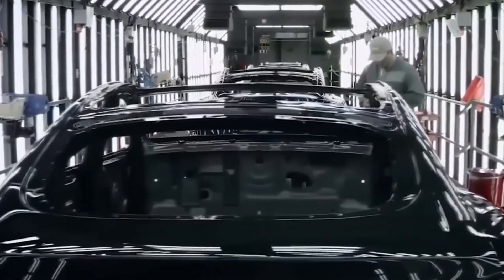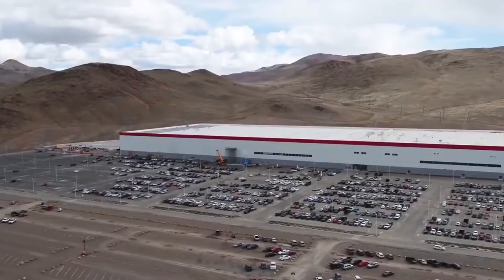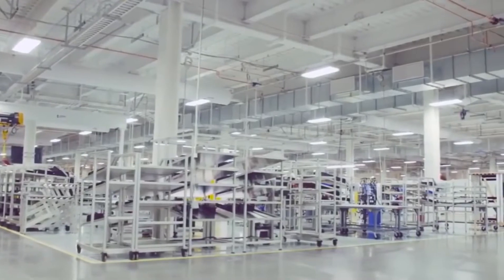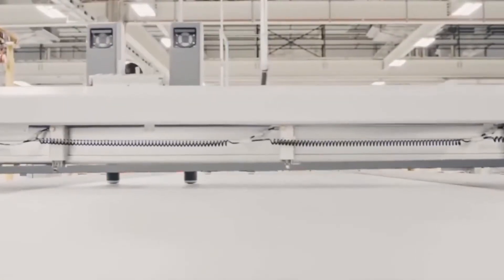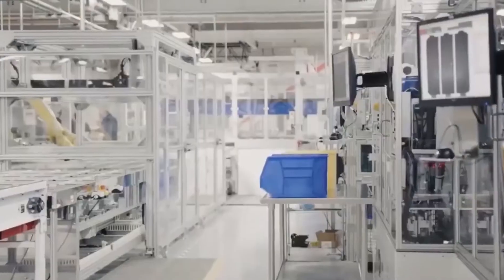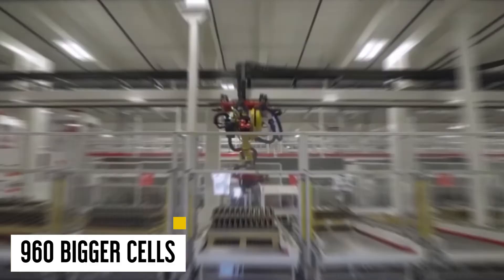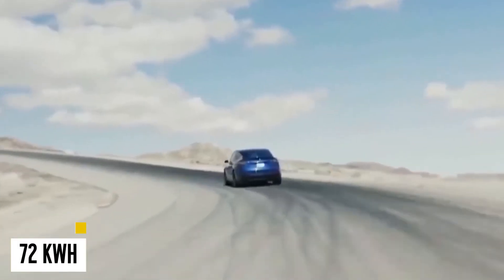Baglino also stated that Tesla does not expect 4680 cells to represent a barrier in the Model Y production ramp at Gigafactory Texas, and that the firm is making progress installing greater-scale 4680 cell manufacturing at the new factory. Tesla's new pack, which includes adhesive bonding between cells and contemporary welding techniques, is expected to reduce steel utilization by 30 to 40%, according to Munro. Munro predicts that Tesla could cram 130 kilowatt-hours of capacity into the same sized pack that currently stores only 72 kilowatt-hours in the Model 3.